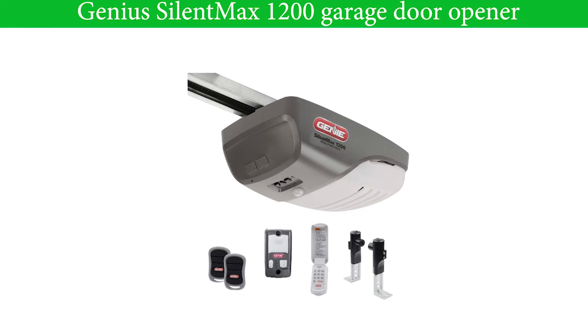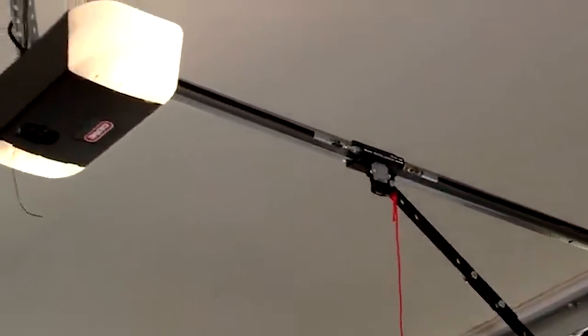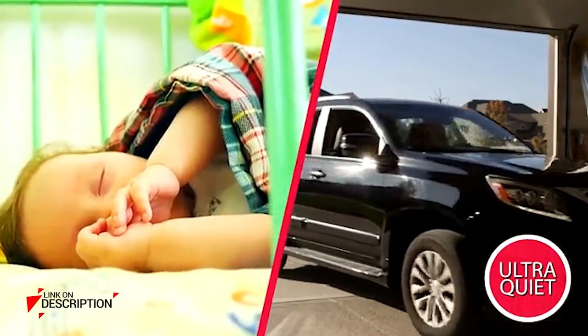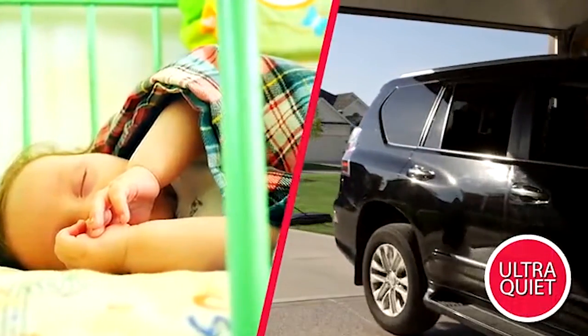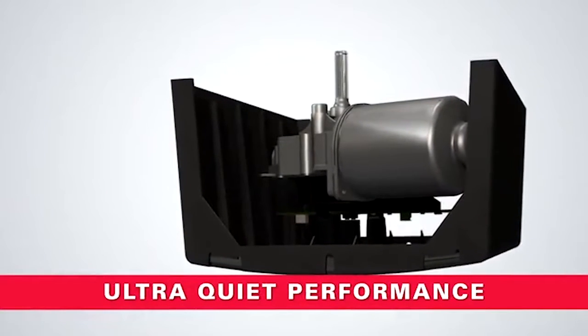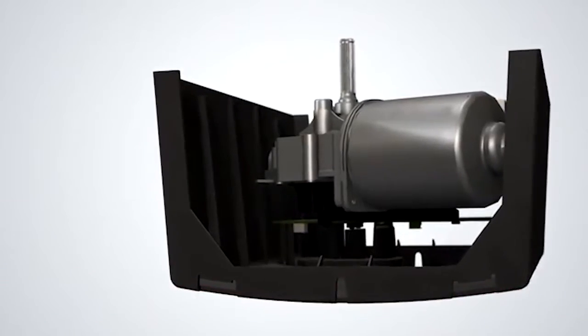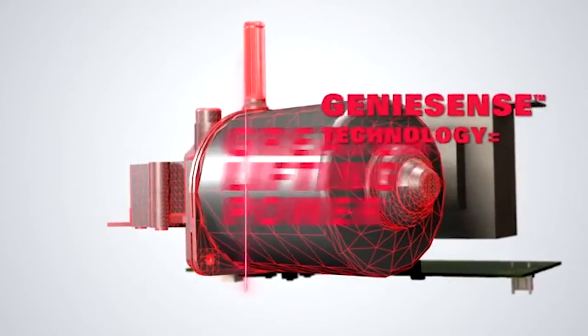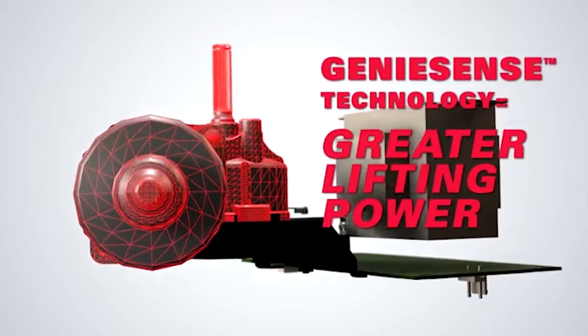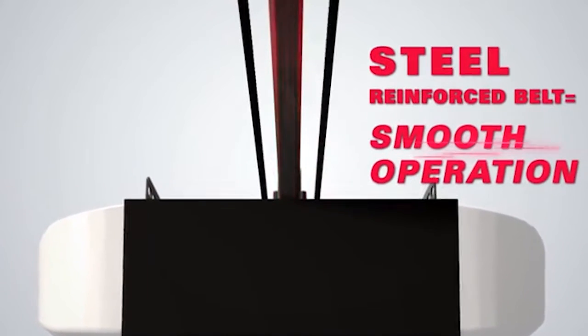Number four: Genie SilentMax 1200 Garage Door Opener. The Genie SilentMax opener is the ideal alternative if your garage is connected to your home. This model comes with a 140-volt DC motor which is lighter in weight and provides an ultra quiet and smooth operation, with the aim of not disrupting your family. The soft start and stop feature provides a smooth garage door run, an improvement over AC motors. It's powerful enough for any residential garage door with a height of up to seven or eight feet with a separately sold expansion kit.